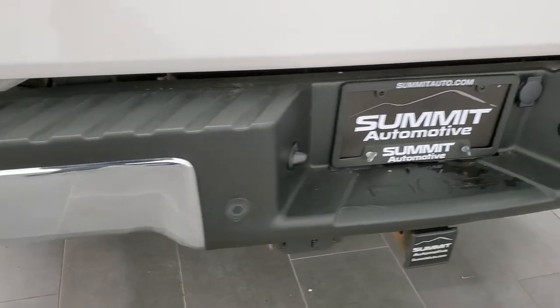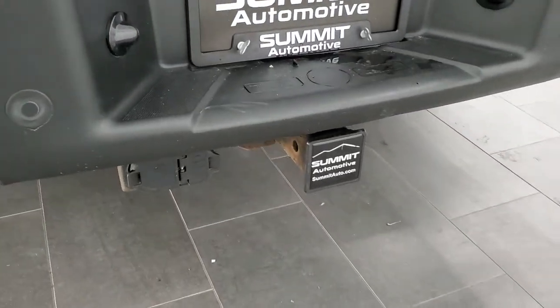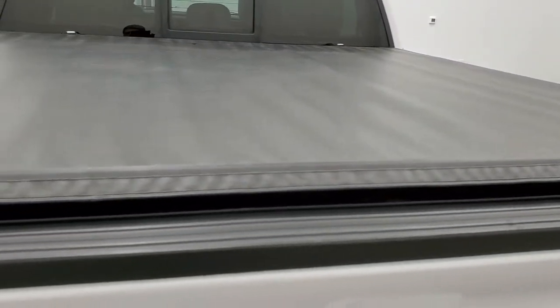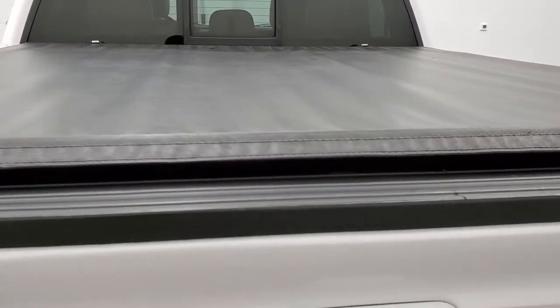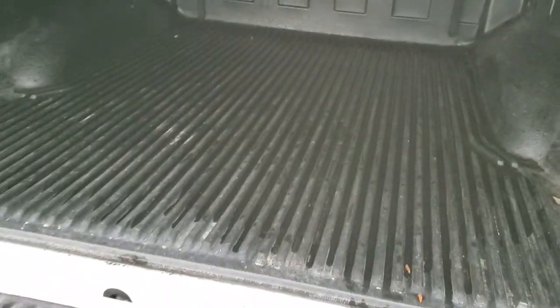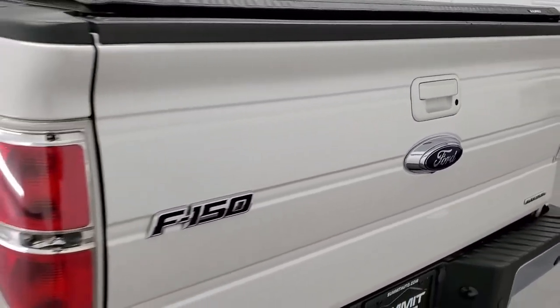The rear bumper is in great condition. It does have the full towing package which includes receiver hitch, four pin, and seven pin wiring. No dents or dings on that rear bumper and it does have the backup parking sensors. It comes with a Lund soft tonneau cover — not brand new anymore but still does the job. The tailgate is in excellent shape with no dents or dings. It has a raise-assist tailgate, a drop-in bed liner, and the tailgate lifts up real easy and shuts nice and solidly. It does also have a backup camera.